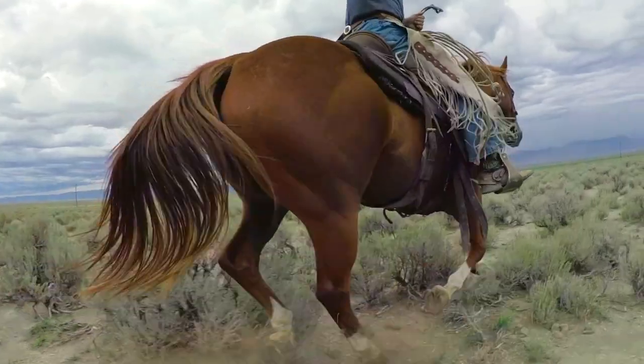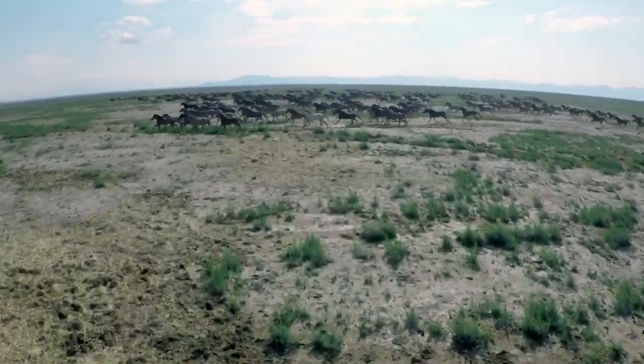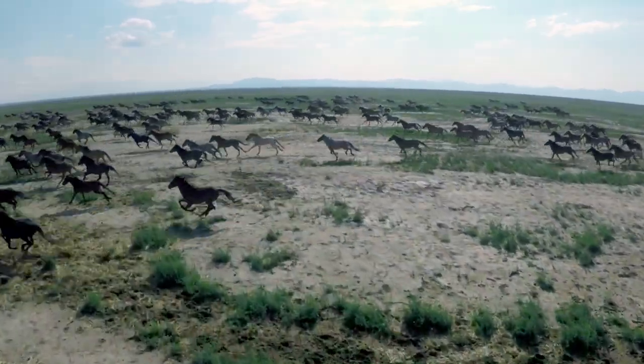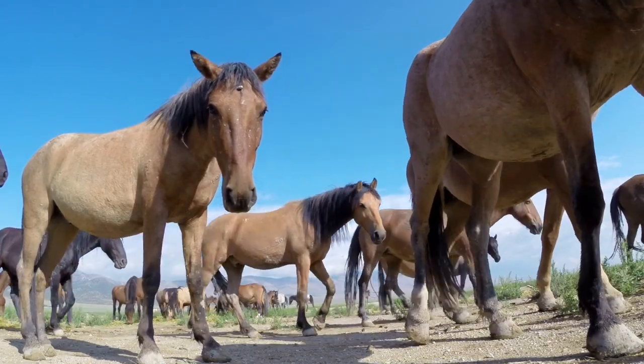We discovered this Wild Mustang Sanctuary and we were really inspired by their mission to preserve the species. Four days later we ended up flying out to Nevada. We only had really three or four days to shoot everything we had to shoot for the entire reel.